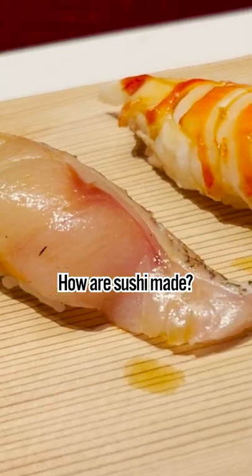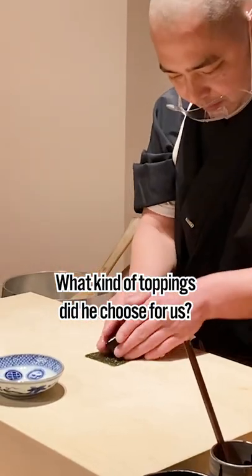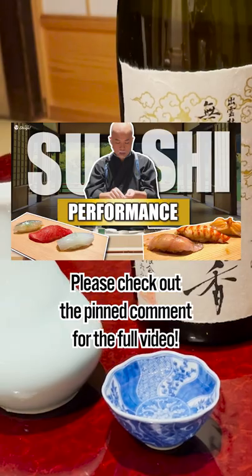How are sushi made? What kind of toppings did he choose for us? Please check out the pinned comment for the full video.